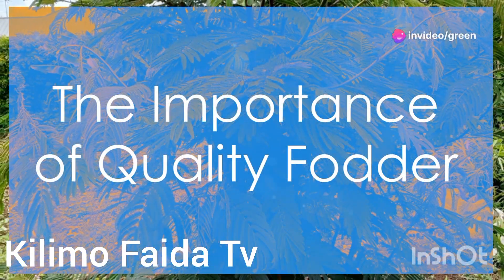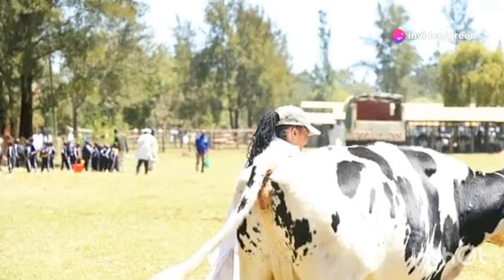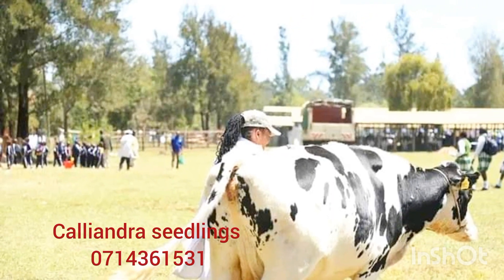Welcome to Successful Dairy Farming. We will help you produce up to 40 liters per cow per day. To achieve this, cows need the right nutrition to produce the best.